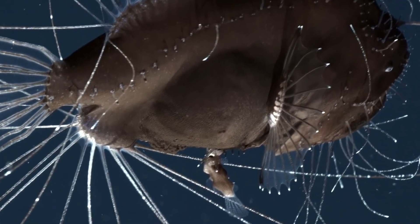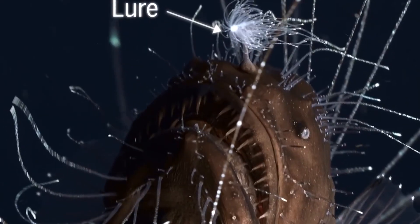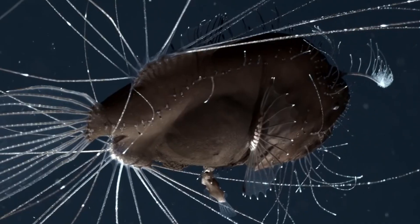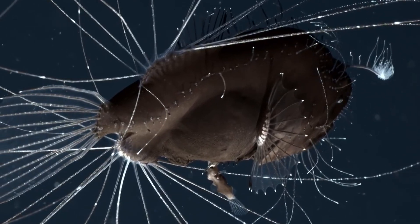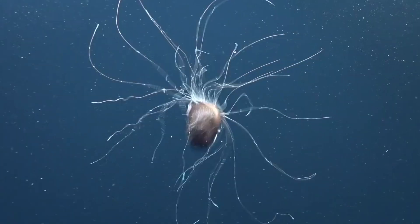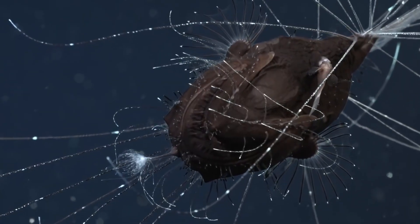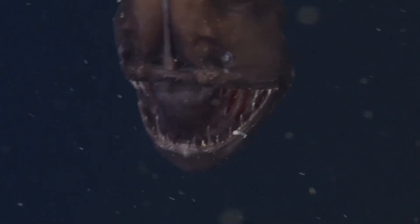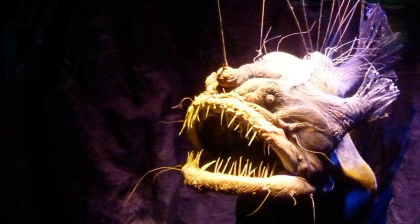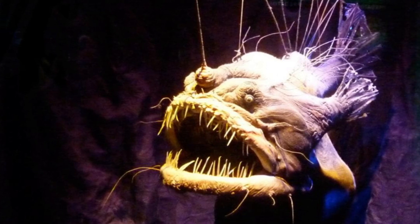They lurk at the bottom more than a mile below sea level, waiting for unsuspecting prey. Their most distinctive feature — found only on females — is a piece of dorsal spine that overhangs above their mouths like a fishing pole, and yes, it glows. Their mouths are so big they can eat prey up to twice their own size, swallowing meals whole or tearing larger ones apart with long pointy fangs. Anglerfish are truly the stuff of nightmares.